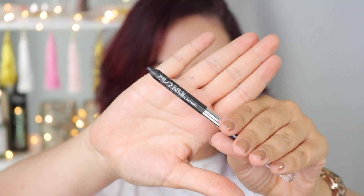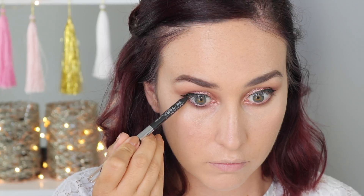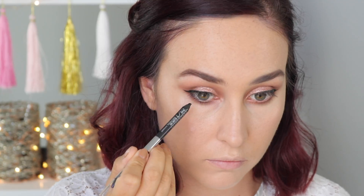Using the Urban Decay 24-7 Glide On Pencil in Black Market, I'm just going to line my waterline as well as my tightline, just to make the look a little bit more piercing and a little bit darker.